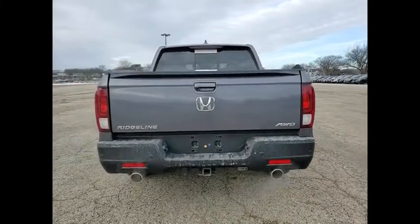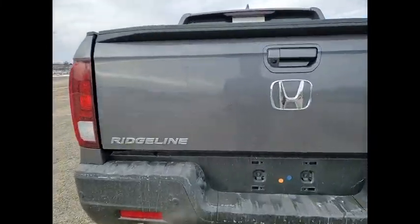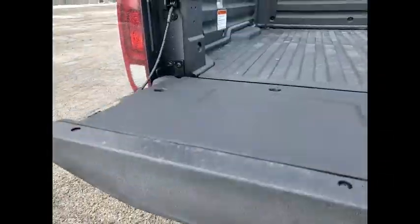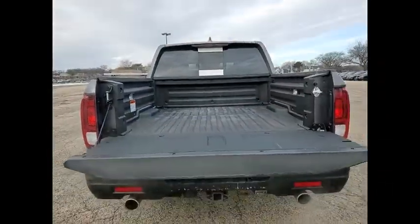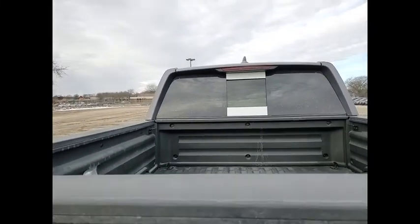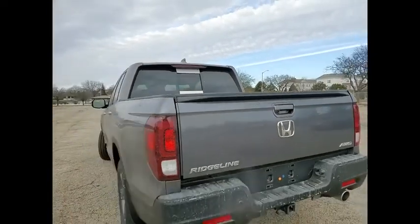Tire pressure monitor, blind spot monitor, tow hitch, all-wheel drive, heated mirrors, bed liner, aluminum wheels, remote engine start, brake assist, traction control. Take this vehicle for a spin and see why so many shoppers are now proud owners.